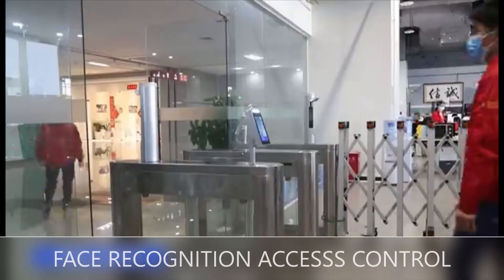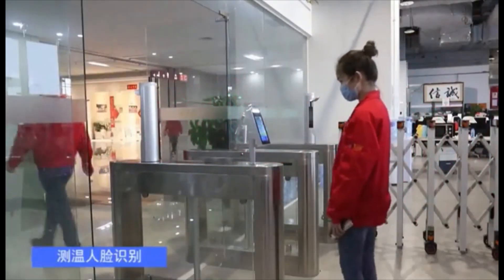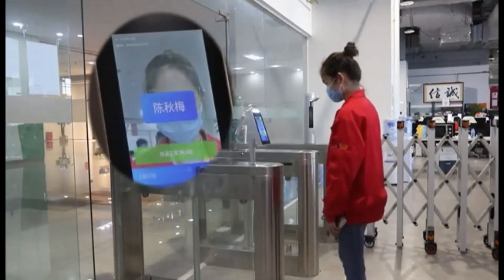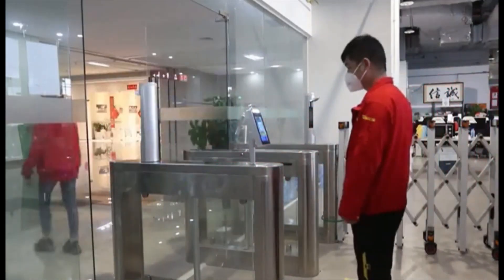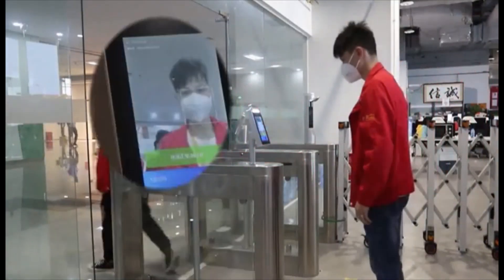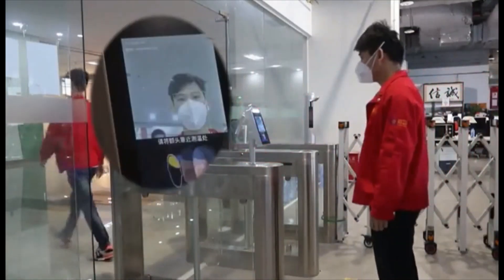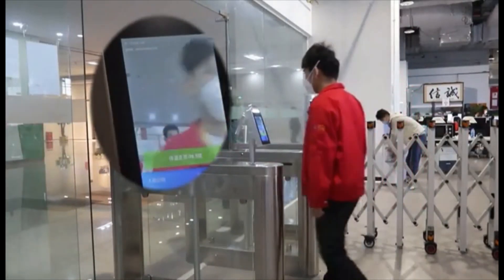With the outbreak of COVID-19 coronavirus pandemic across the world, touchless time attendance and access control system is the requirement of the time, where there is no need to touch the terminal and still you can mark your attendance and have access. Here your face becomes your unique identity and there is no need to touch anything either for registration or verification.